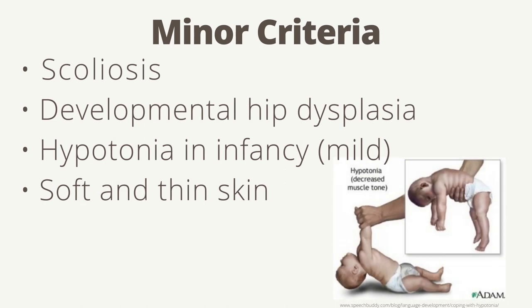Additional minor criteria are scoliosis, developmental hip dysplasia, mild hypotonia in infancy, and soft and thin skin. Hypotonia is decreased muscle tone, leading to weakness.